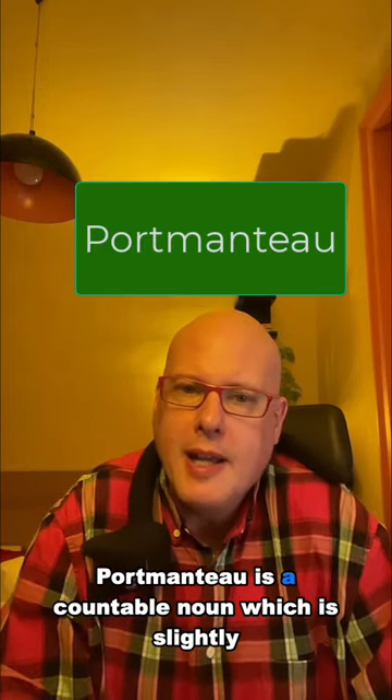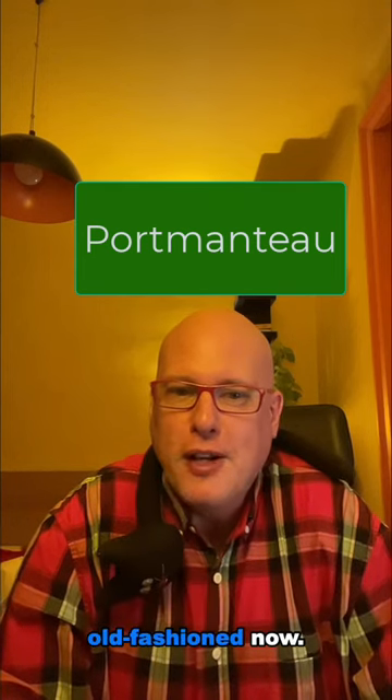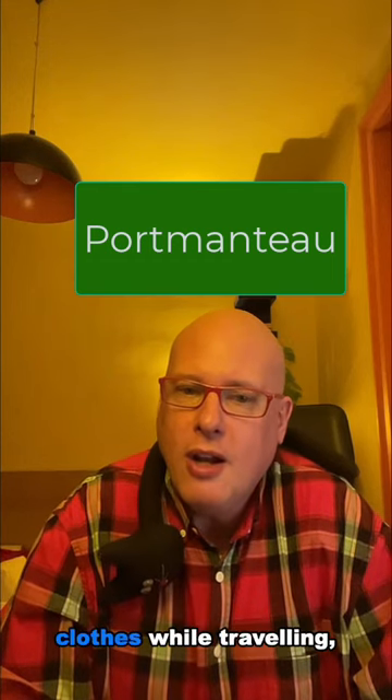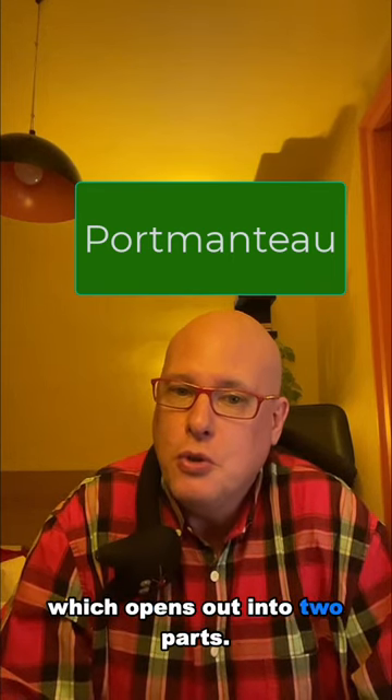Portmanteau is a countable noun which is slightly old-fashioned now. A portmanteau is a large case for carrying clothes while travelling, which opens out into two parts.